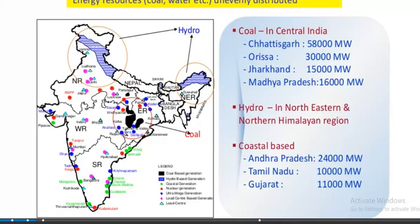Energy resources like coal and water are unevenly distributed in India. Hydro projects are concentrated in the northeastern and northern Himalayan region, while coal is located in central India. Coastal-based nuclear generation is found in Andhra Pradesh, Tamil Nadu, and Gujarat.